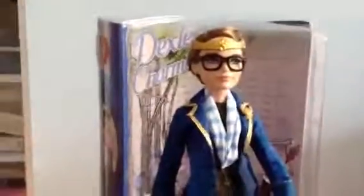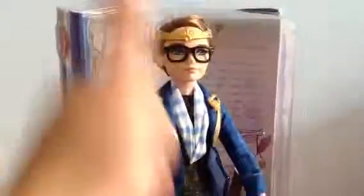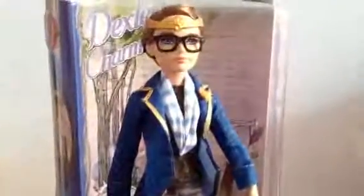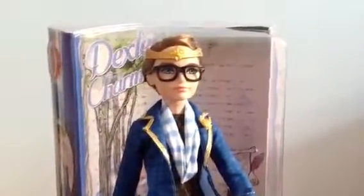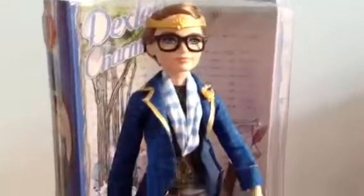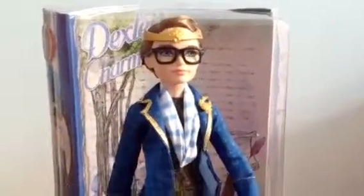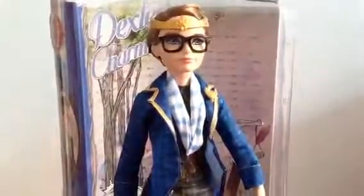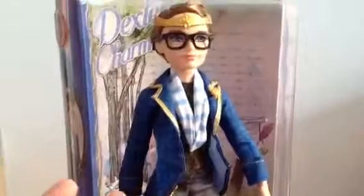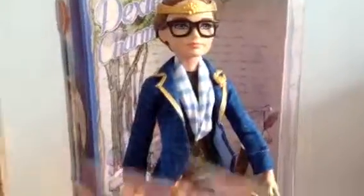Alright, so that's it for this review on Dexter. Be sure to subscribe, like this video, favorite, and share with your friends. Don't forget to check out our channel and watch our other videos. Remember, in about two more weeks I will start the Toy News and Shoutouts, so be on the lookout for those videos. Hope you guys enjoy Dexter — good luck on finding him in your Justice stores. I'll see you guys later, bye!